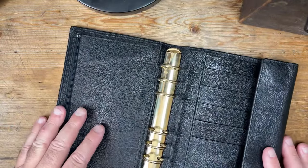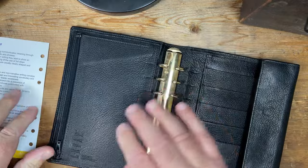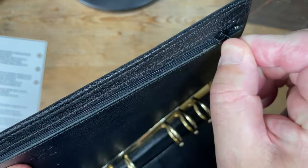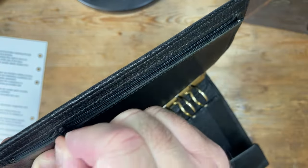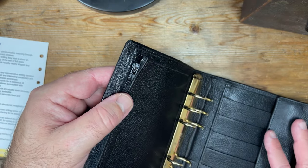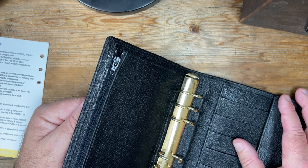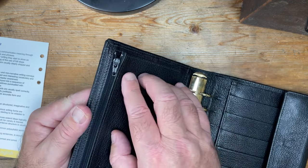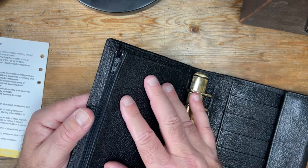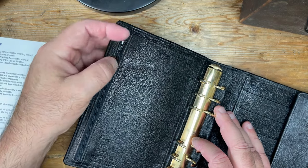There's basically a full-length zip here. Listen to that — the sound of a super smooth YKK zip. A very good quality zip. Lefax specified a YKK zip because it gives the correct impression that this is a quality product — why knock the product by specifying a zip that isn't smooth?